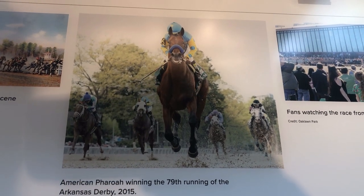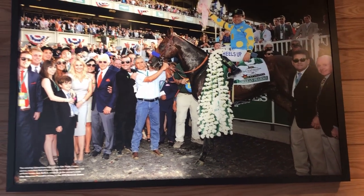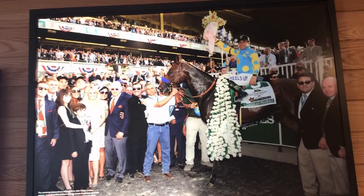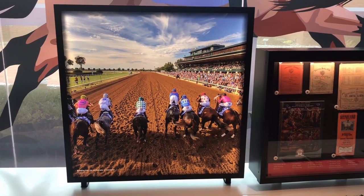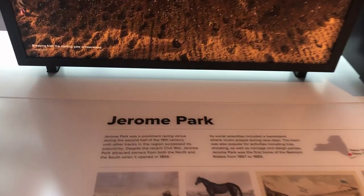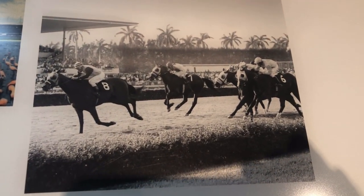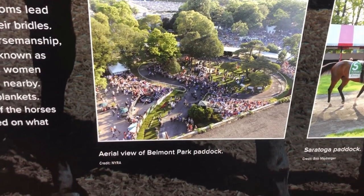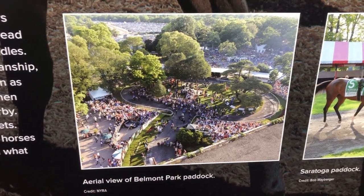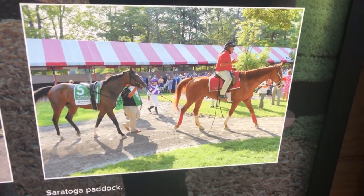American Pharaoh in action, and there he is again in the winner's circle. The paddock is where the horses are saddled, and here is where the jockeys get their final instructions from the trainer.